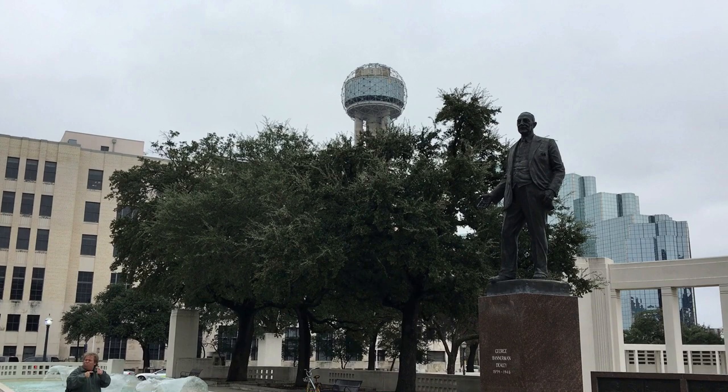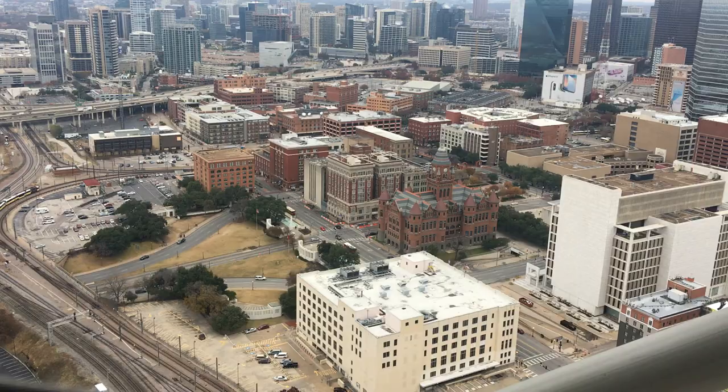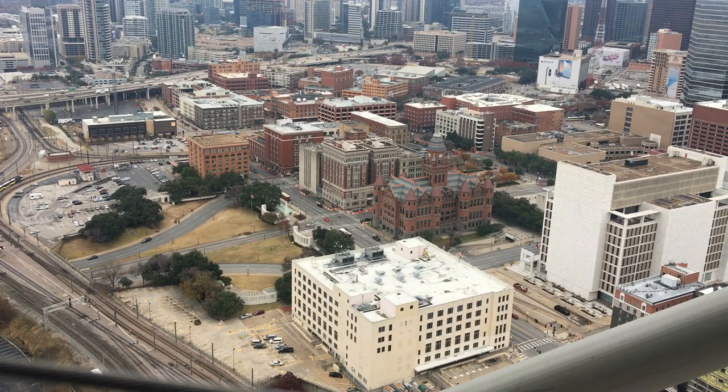Next we're going to go to the Reunion Tower Geo Deck, because we bought the City Pass so there are a bunch of attractions and we're trying to get in as much as we can today. We're at the top of the Reunion Tower Geo Deck overlooking Dallas. Isn't the view something else?